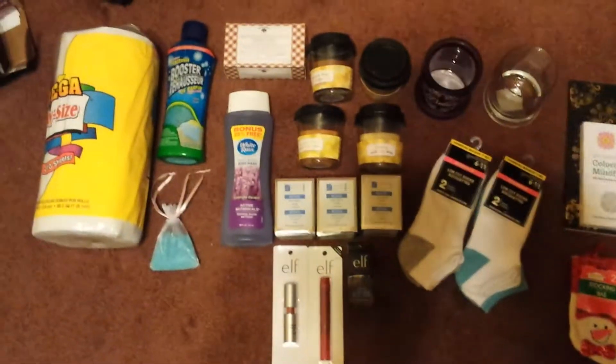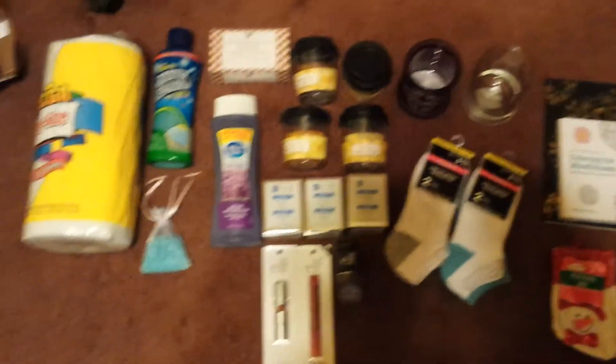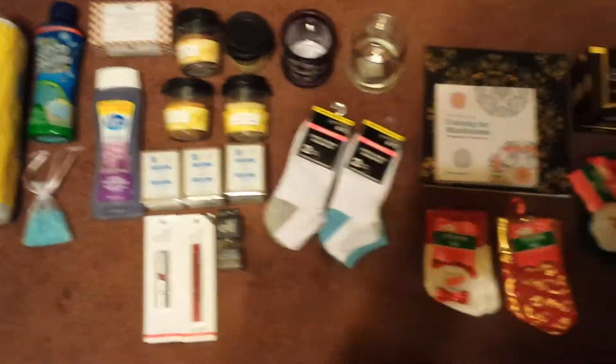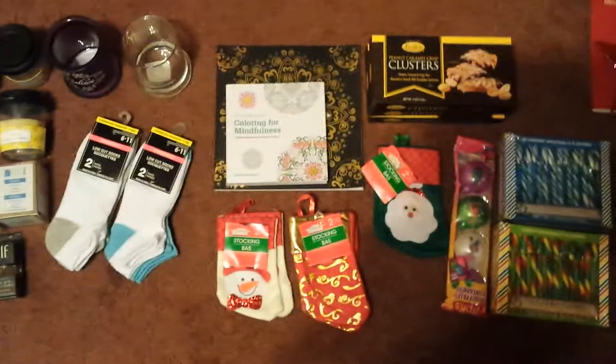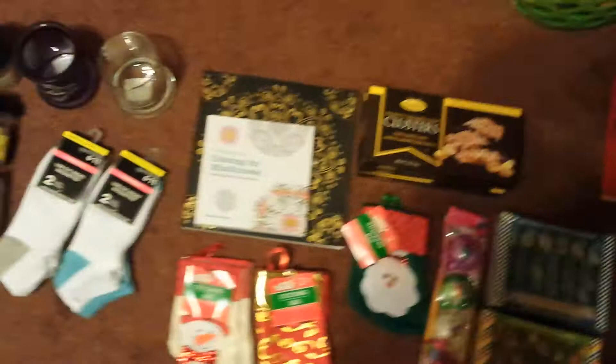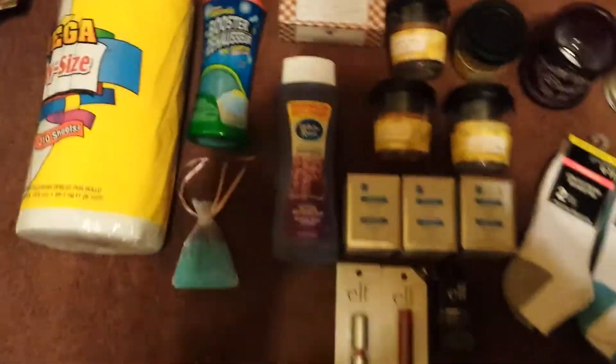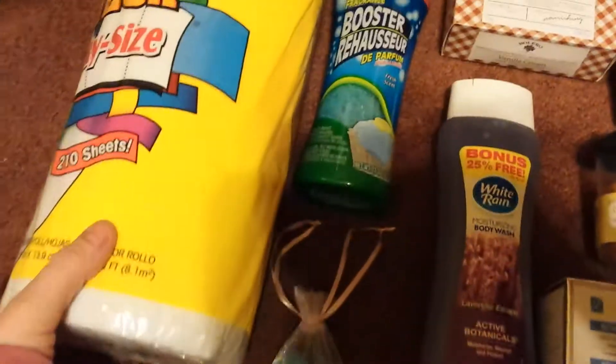Hi everybody and welcome back to my YouTube channel. I have for you another Dollar Tree Haul. It's not a huge Dollar Tree Haul — it's a total of $30 worth, but I just wanted to show you some of my finds. So I will start here.